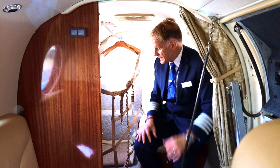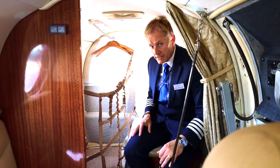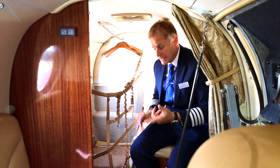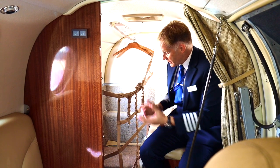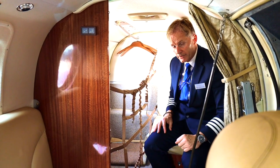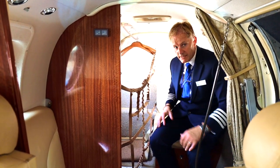Here we are at the internal baggage area in the C90 GTX and as you can see it's very generously sized. The three main benefits are that it's heated, pressurised and accessible in flight. The capacity of this baggage area is 350 pounds, so that really does give you a lot of capacity to put a lot of baggage into the aircraft.